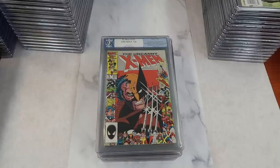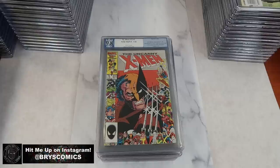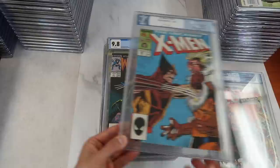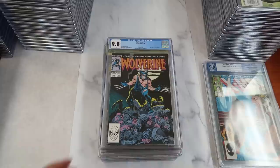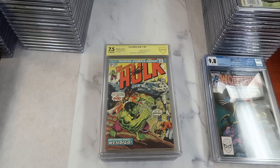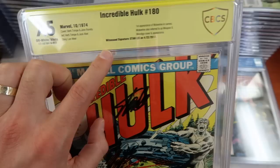Now getting into some Bronze and Copper. X-Men 211, first full appearance of the Marauders in a PGX 9.8. X-Men 222, Sabretooth appearance — another awesome X-Men cover in PGX 9.8. Wolverine number one, the first appearance of Wolverine as Patch, with an awesome back cover pinup. And here's one of the bigger books in the collection — Incredible Hulk number 180, the first appearance of Wolverine in cameo, also referred to as Weapon X, with a Wendigo cover and appearance, and signed by Stan Lee — a 7.5 Witnessed Signature on CBCS. A Witnessed Signature should be valued a little bit more than a Verified Signature, in my opinion.